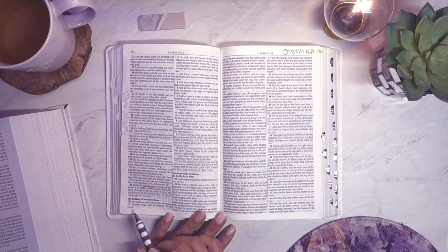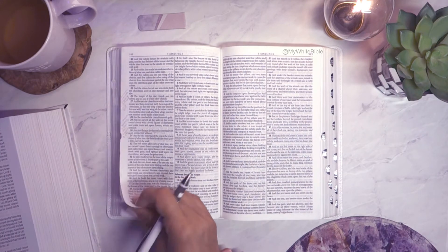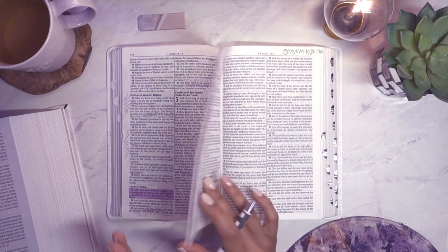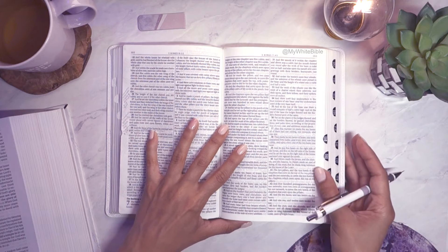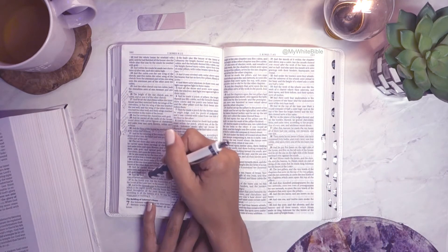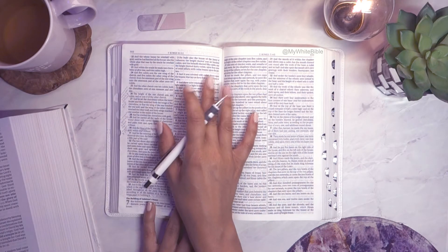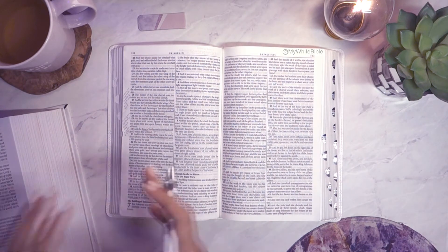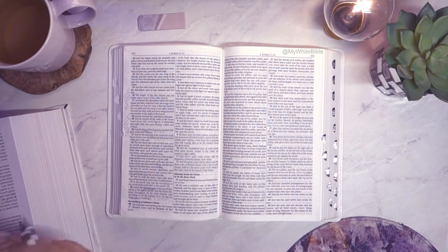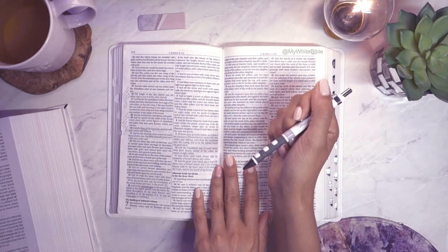Solomon was building his own house for 13 years and he finished all his house. From the research I did yesterday, chapter 6 was him working on the temple. I wanted a visual and I found a really great video linked in the description of the chapter 6 video — it gives you all the background and shows a model of what it looked like. It also showed that he rebuilt his house next to the temple. So he built his house 13 years later.